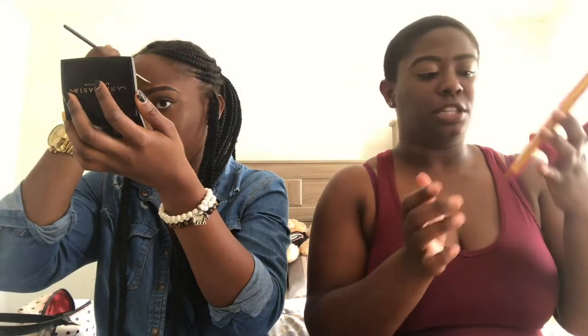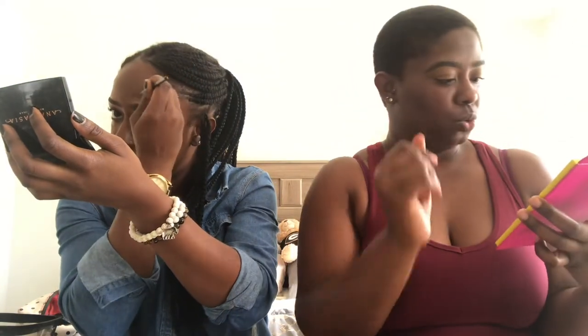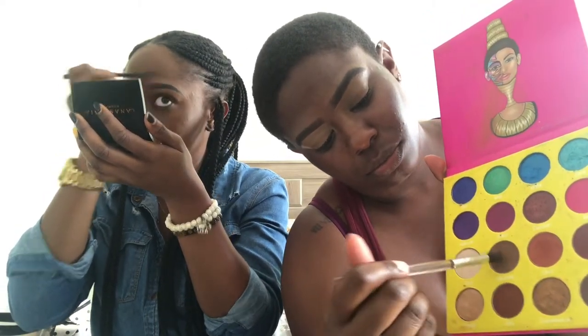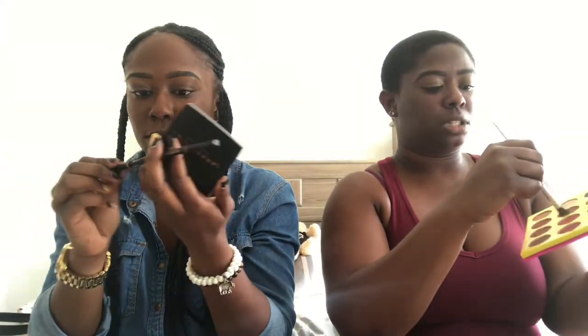For eyes I'm going to be using the Masquerade Mini palette by Juvia's Place — it is so freaking gorgeous. The color I'm using in my inner crease will be this color here as my crease color.